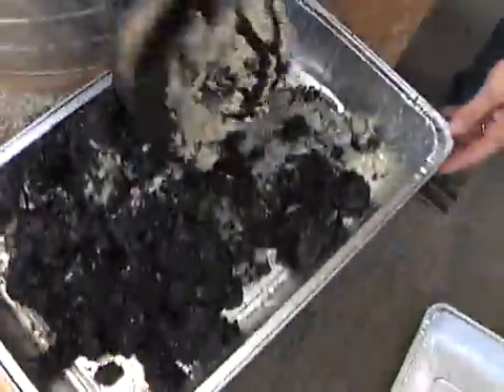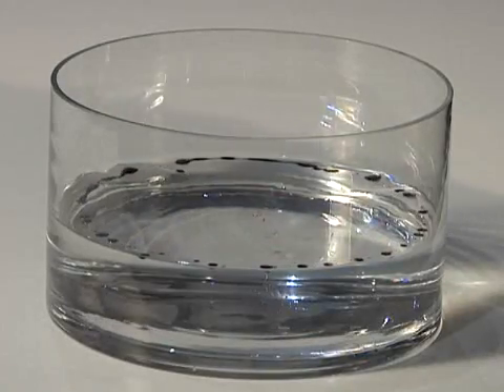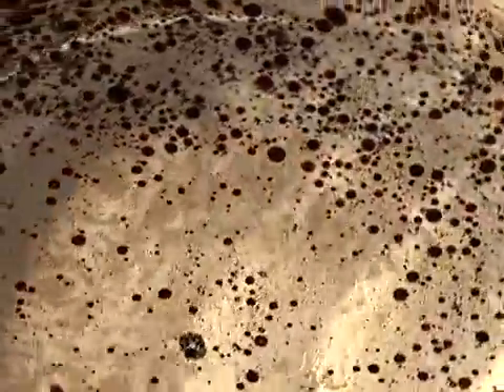MPU forms a cake that floats indefinitely until it's collected and removed by skimmers. Toxic dispersants just break up the surface oil so it's no longer visible, but it's still there, broken into millions of tiny droplets and now impossible to collect.